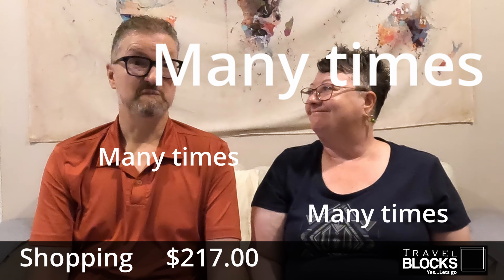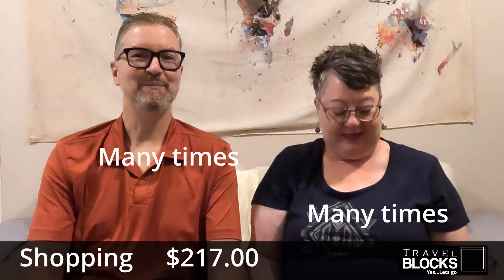Shopping was $217. That was just a few incidentals — went to Decathlon a few times and bought a few clothes, like this top.